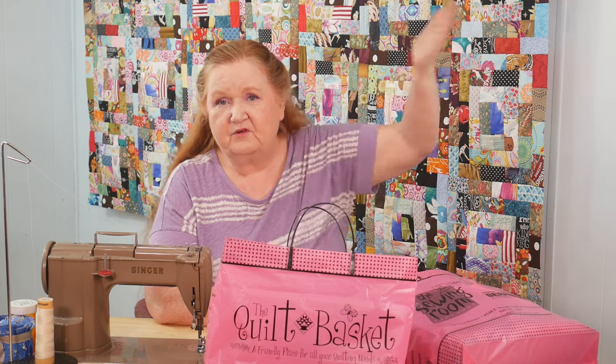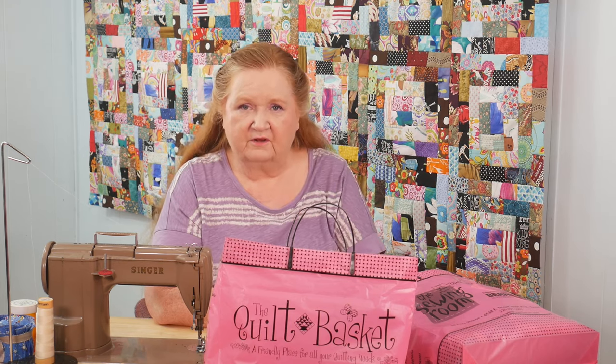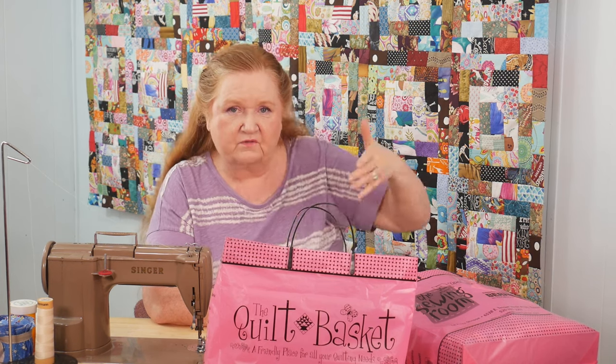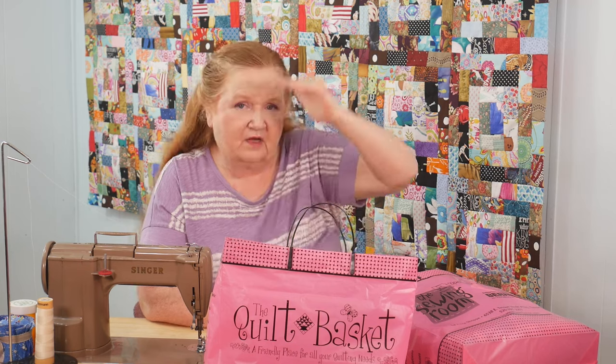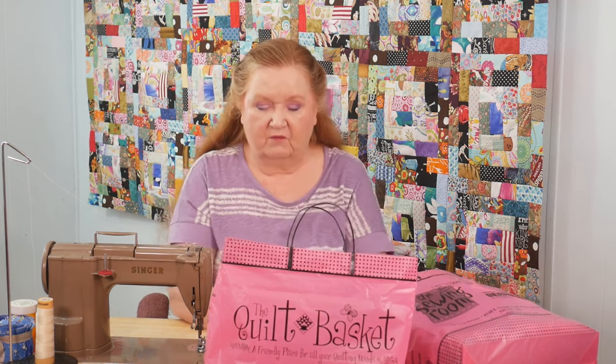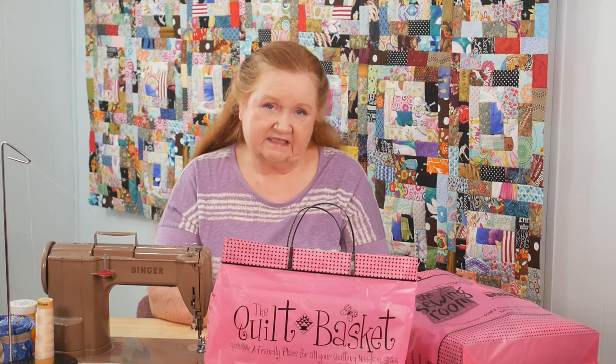We drove through Montana and Idaho because we were uncertain with the weather and whether or not we could get caught in something. So we just drove through, then we hit the bottom of Utah and we started shopping. What we're showing you here today is from a quilt store here in Tucson that I just love.